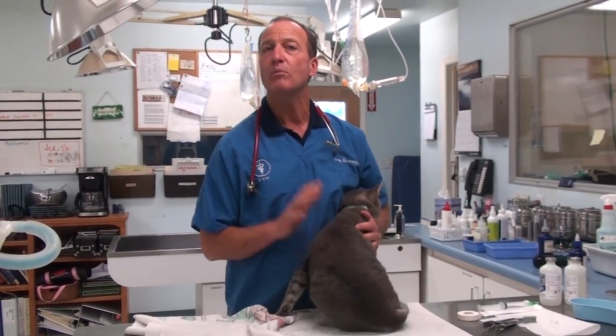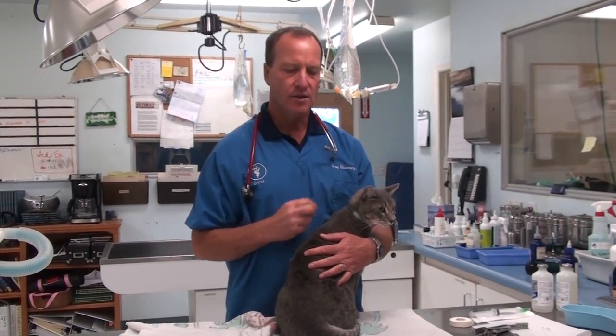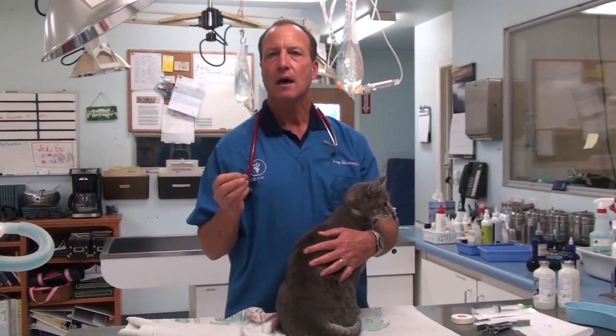He's what we call a blocked cat. His little tiny urethra and his penis is filled with crystals, so it's just like his pipes are plugged.